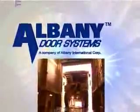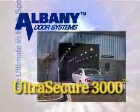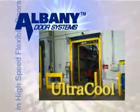Our state-of-the-art products include the Ultra Tough M&I for mining and larger openings, the Ultra Secure 3000 for high-profile auto dealerships and parking garages where security and great looks are priority, and the Ultra Cool for cooler applications.